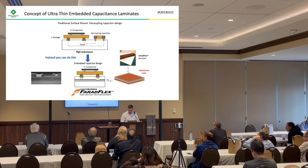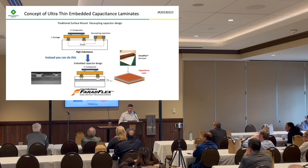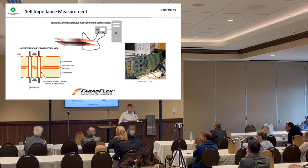Moving on to the first idea — better power delivery network. This is typically what you have to do: you have your IC component, then decoupling capacitors with traces between them, holes drilled to get down to the power plane, and traces. What we suggest instead is to have the IC component right above the power plane and ground plane. That reduces the loop you have to go through to get to the power plane, which lowers impedance and especially lowers inductance at higher frequencies.